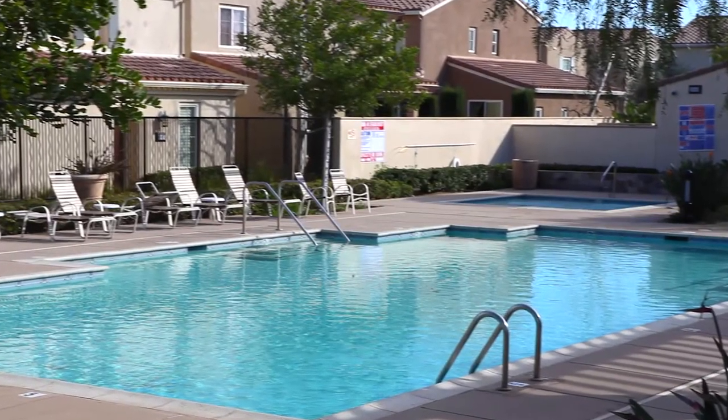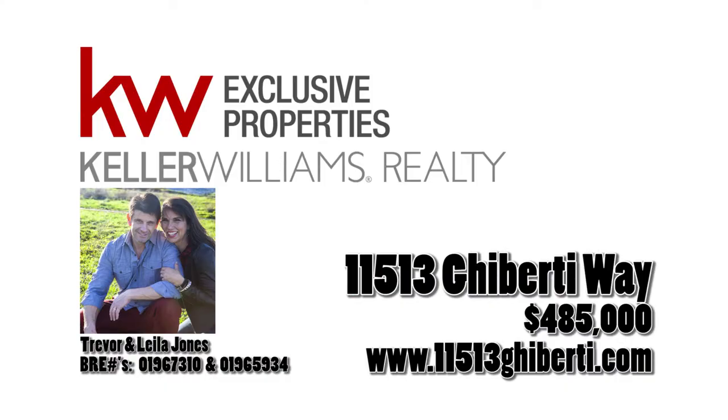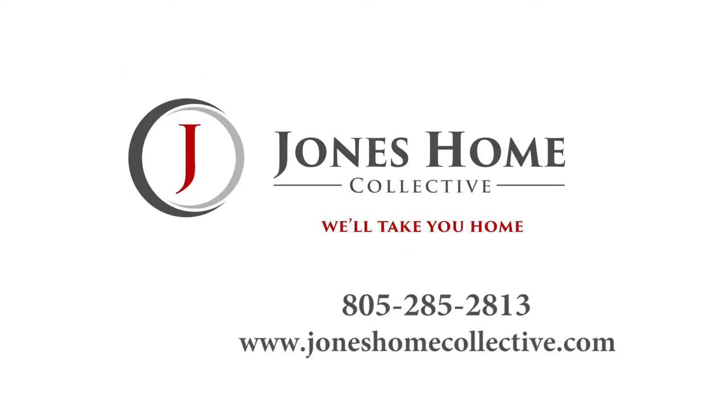Bask in the Southern California sun in the heated pool and jacuzzi while lunch sizzles on the barbecue. This could be your new home. Give us a call and we'll give you a tour.